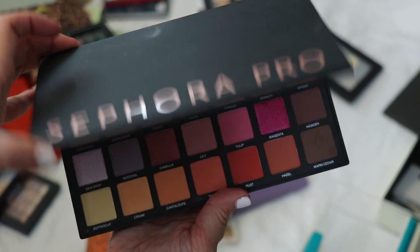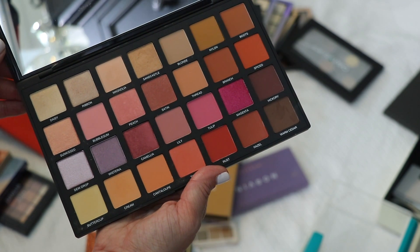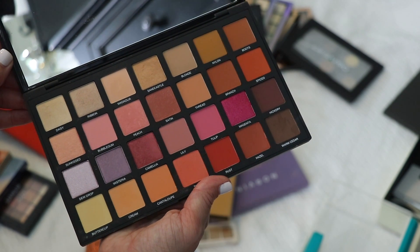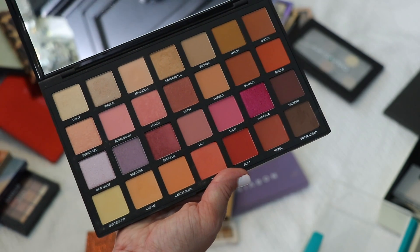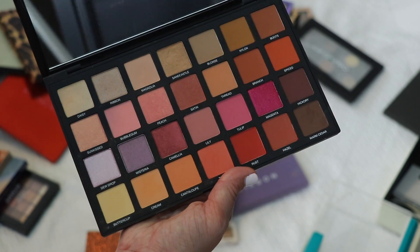This is the Sephora Pro New Nudes palette — I like having it on hand but I'm not reaching for it the way I should. I feel like I reach for other nude palettes over this one. My intentions were good when I bought it, but it's time for someone else to love this palette.